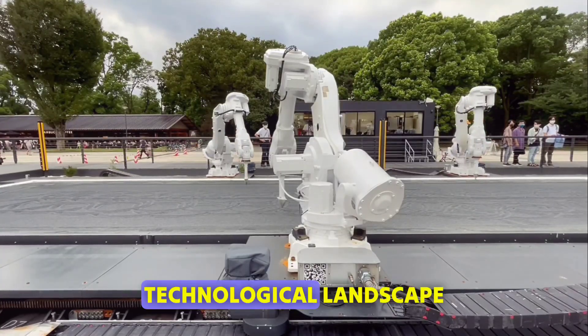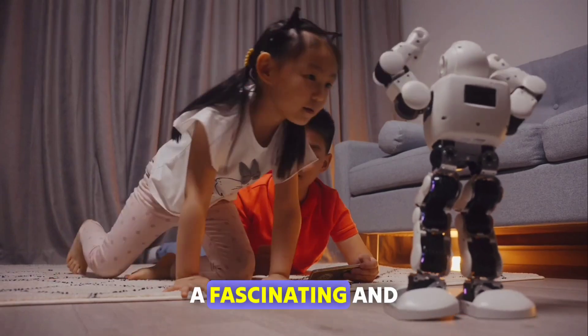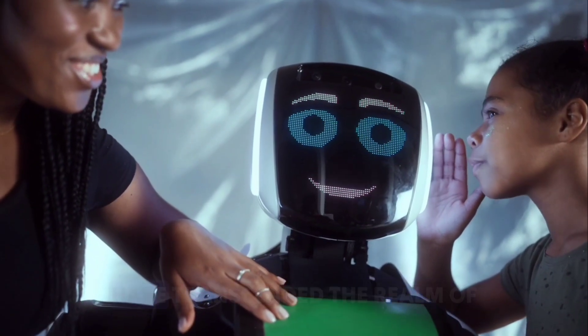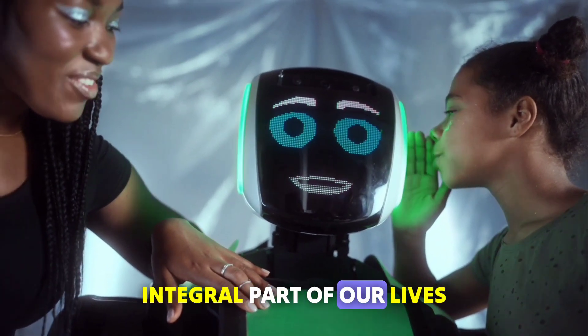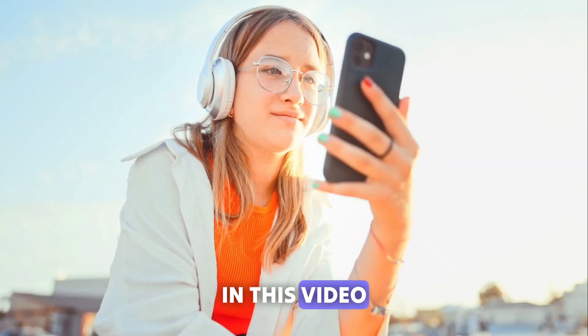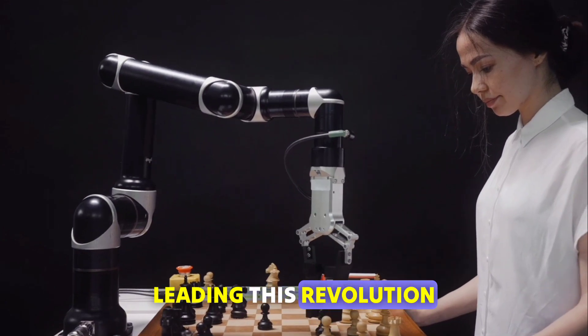In today's rapidly evolving technological landscape, personal robots have emerged as a fascinating and transformative innovation. These futuristic companions have transcended the realm of science fiction to become an integral part of our lives. Hello viewers and welcome to our channel. In this video, we'll delve into the top 10 personal robots that are leading this revolution.